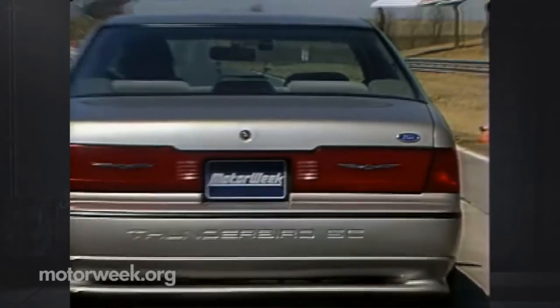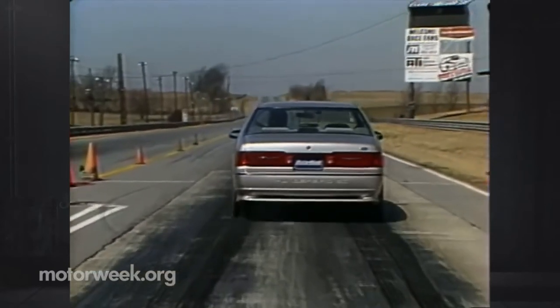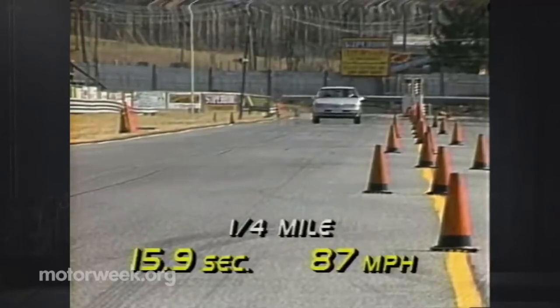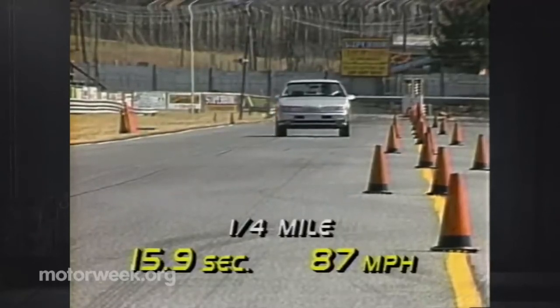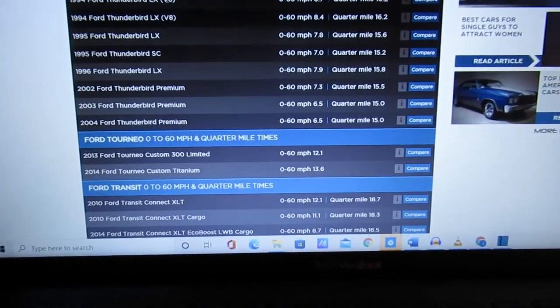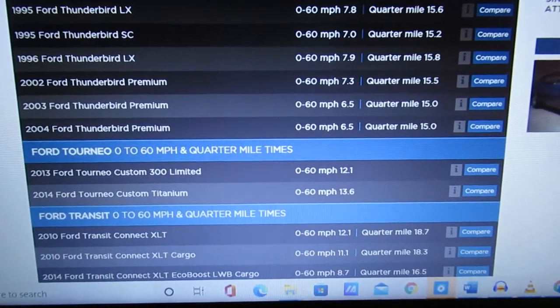Stock performance: MotorWeek tested the 1989 Super Coupe and it went from 0 to 60 in 6 seconds and did the quarter mile in 15.9 at 87 miles per hour. Zero to 60 Times dot com listed the '95 Super Coupe 0 to 60 in 7 seconds and a quarter mile in 15.2.